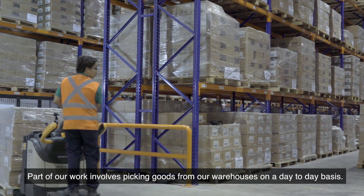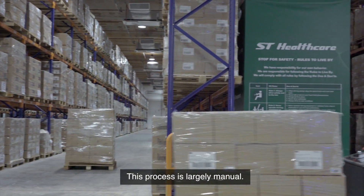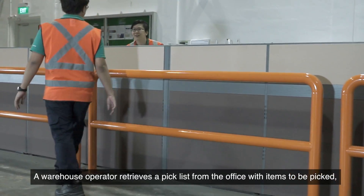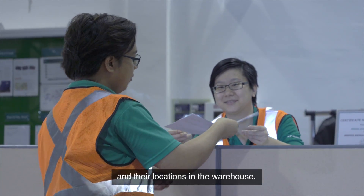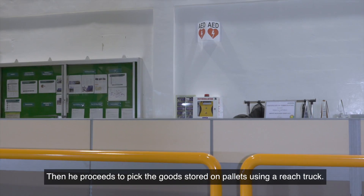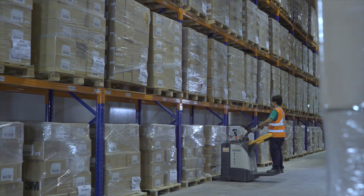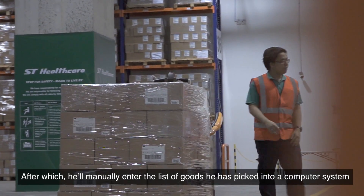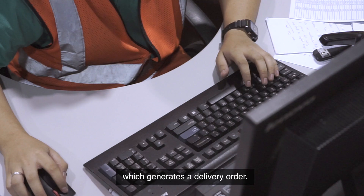Part of our work involves picking goods from our warehouses on a day-to-day basis. This process is largely manual. A warehouse operator retrieves a pick list from the office with items to be picked and their locations in the warehouse. He then proceeds to pick the goods stored on the pallets using a pallet truck, after which he will manually enter the list of goods he has picked into a computer system, which generates a delivery order.